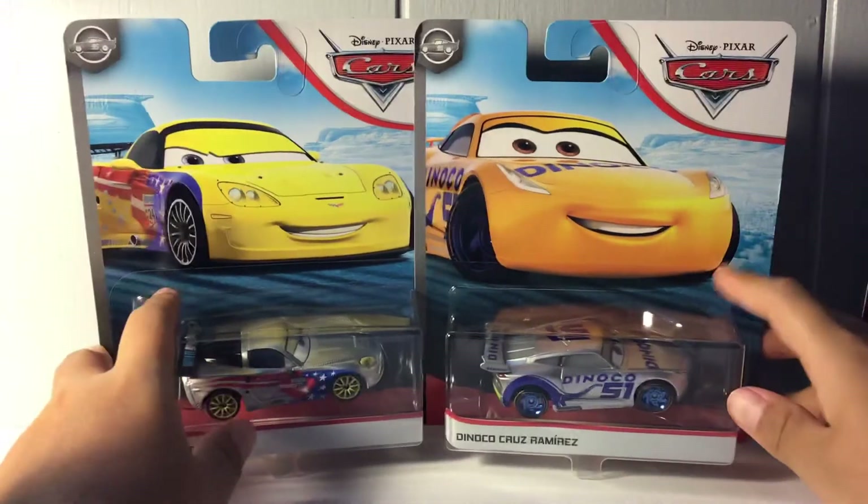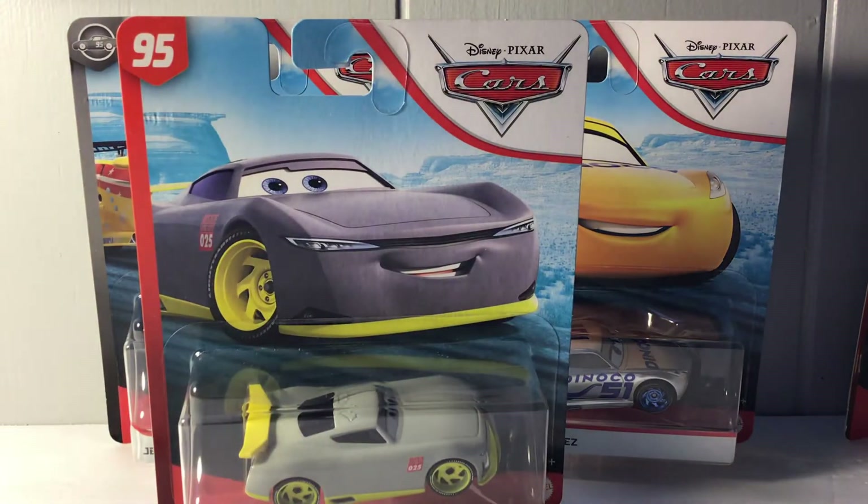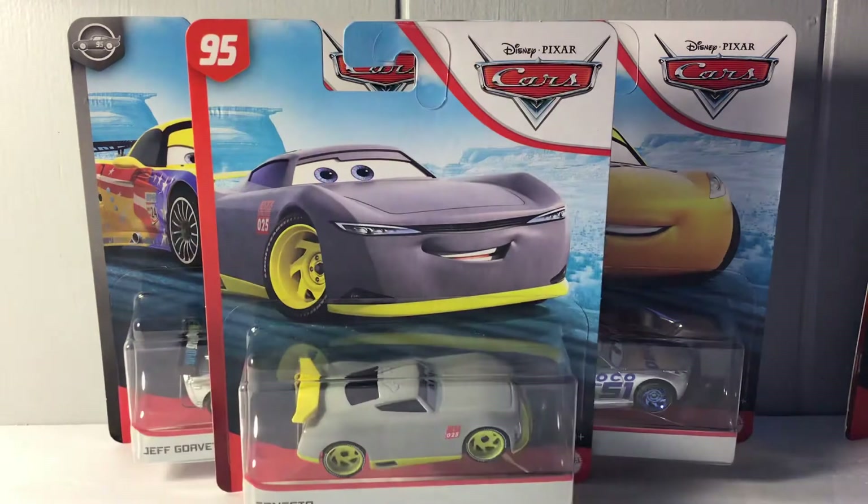I'll put Get Me Collectibles' eBay store in the link in the description below. As always, don't forget to subscribe, leave a like, and turn on notifications so you don't miss any of my videos. Bye!